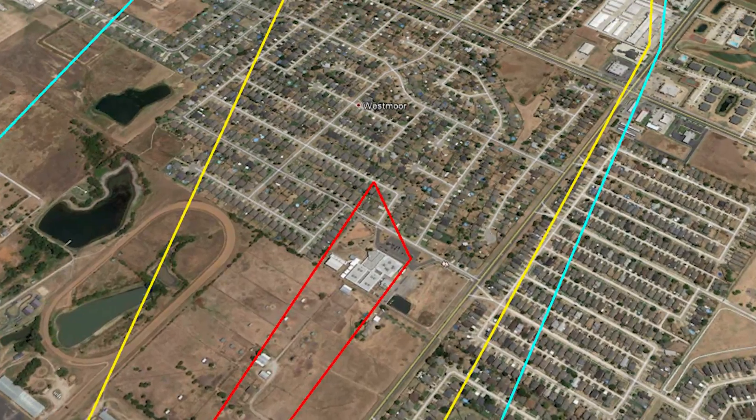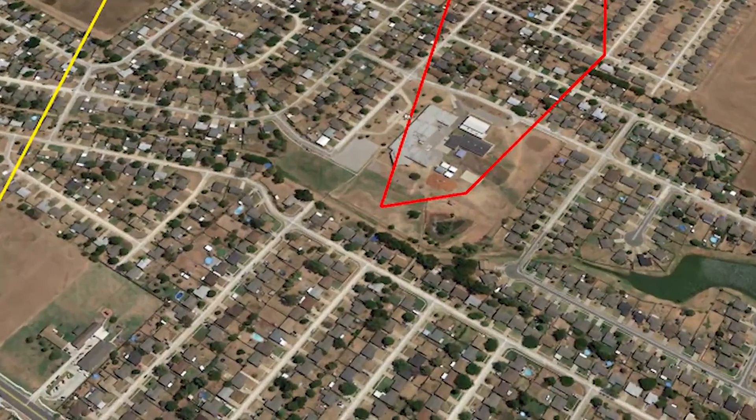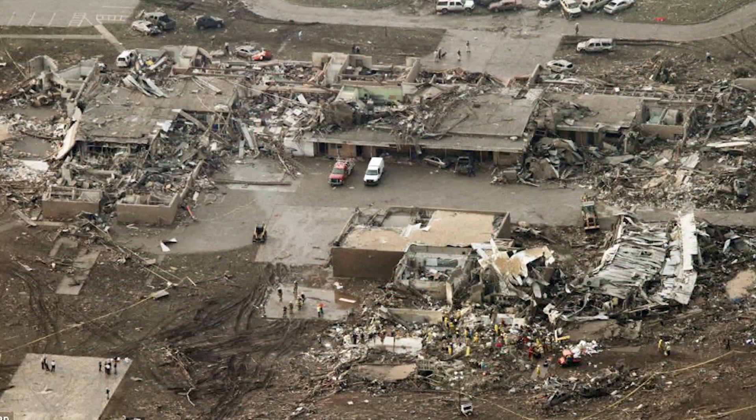Passing Southmore High School a mere half mile to the north, the tornado with strong EF4 winds turns slightly to the northeast and slams into Plaza Towers Elementary School.